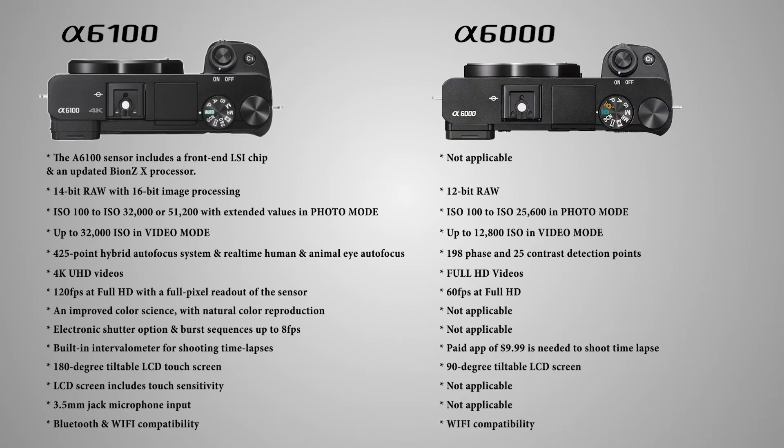It also offers Bluetooth compatibility in addition to Wi-Fi. For all these great features, you can get it for $749 USD body only, whereas the a6100 sells for $548 USD.